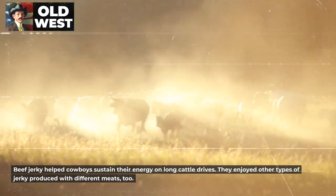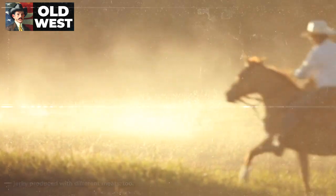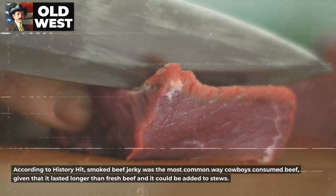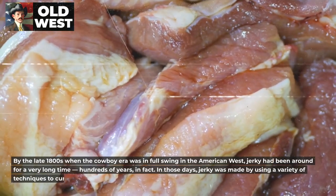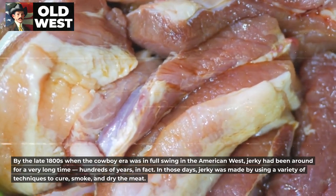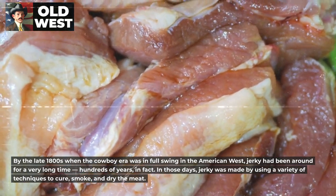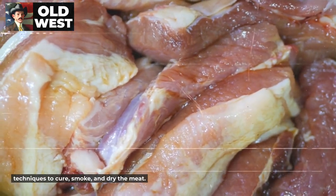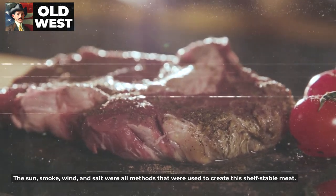Number 4: Beef. Beef jerky helped cowboys sustain their energy on long cattle drives. They enjoyed other types of jerky produced with different meats too. According to History Hit, smoked beef jerky was the most common way cowboys consumed beef, given that it lasted longer than fresh beef and it could be added to stews. By the late 1800s, when the cowboy era was in full swing in the American West, jerky had been around for a very long time — hundreds of years, in fact. In those days, jerky was made using a variety of techniques to cure, smoke, and dry the meat. The sun, smoke, wind, and salt were all methods used to create this shelf-stable meat.